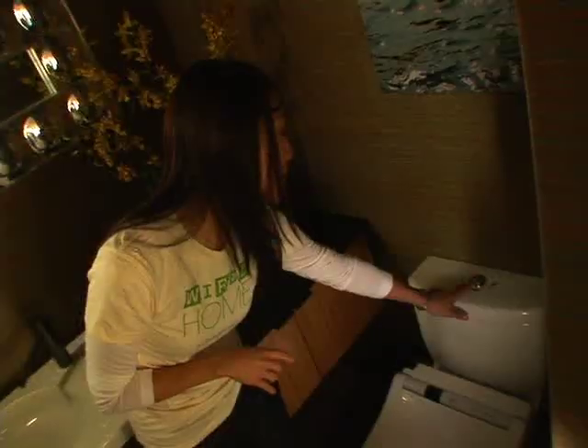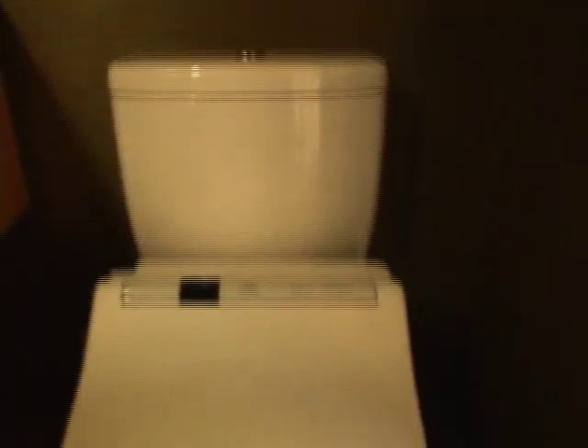Toilets that allow you to adjust the flush depending on the output. How many gallons for a number one flush? You would use 0.9. How much for a number two? 1.6 gallons of water per flush. That's quite a savings of water.